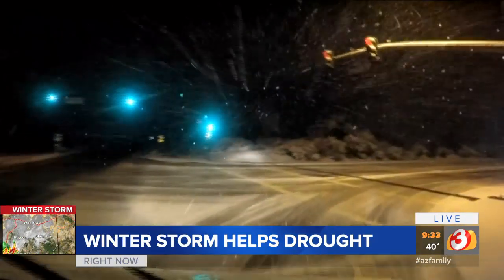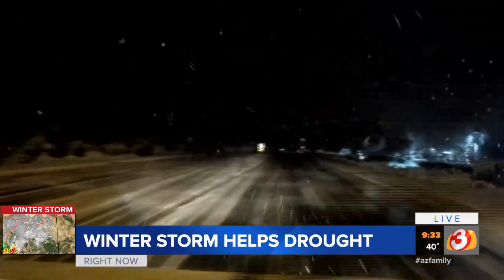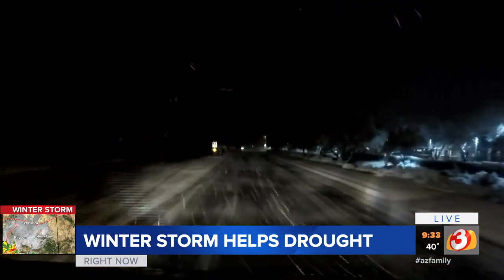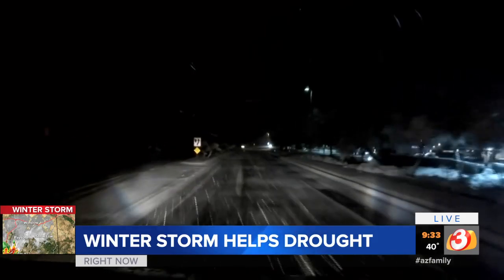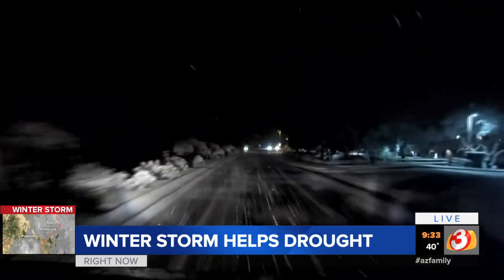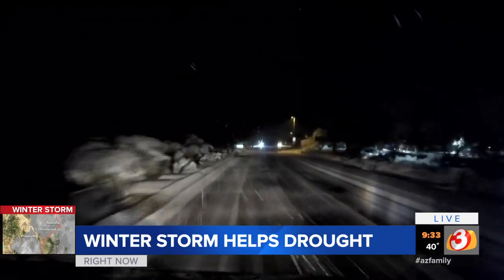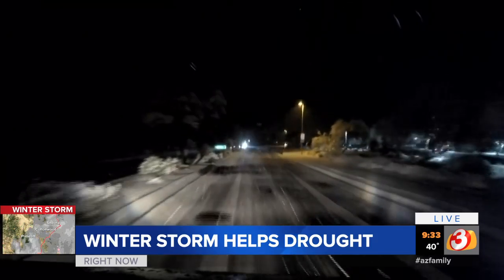And back here live once again — take a look. The roadways are really getting dusted with snow at this time. This is such a rare event, even here in North Scottsdale. You can see the median right there — palm trees, desert brush — now blanketed with snow, and it keeps coming down.